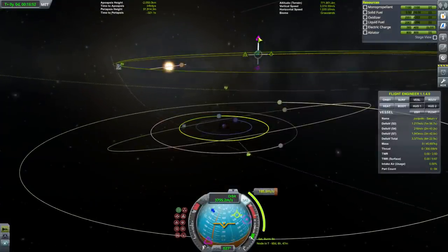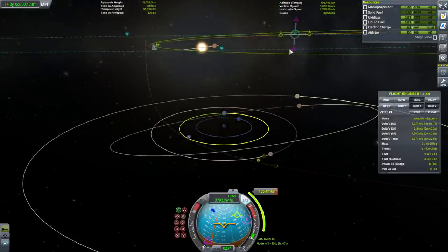It's possible to get Laythe or Tylo to capture you into Jool orbit. Here Tylo is actually making an encounter, even though I wanted Val.